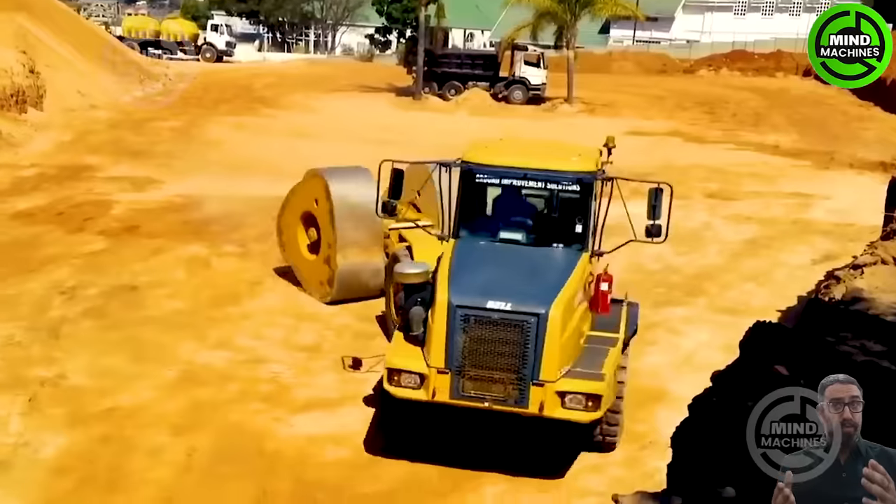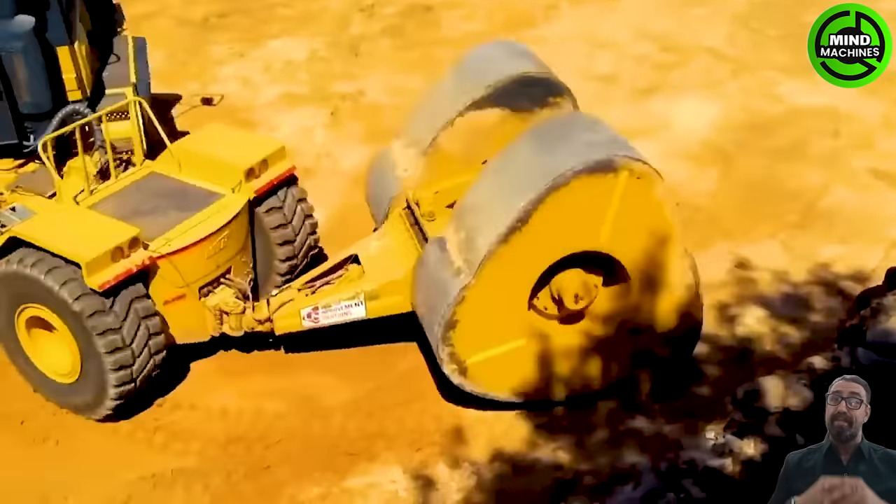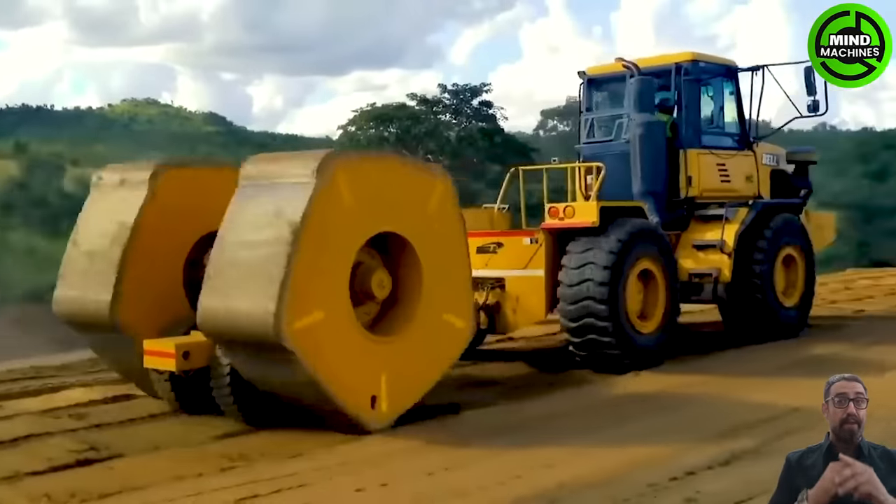Landpack developed a tractor equipped with a massive rotating shaft at the rear, weighing between 8 to 12 tons, for soil compaction.